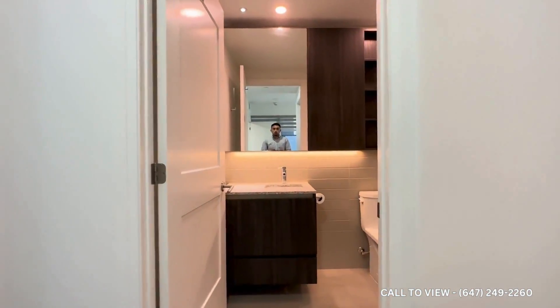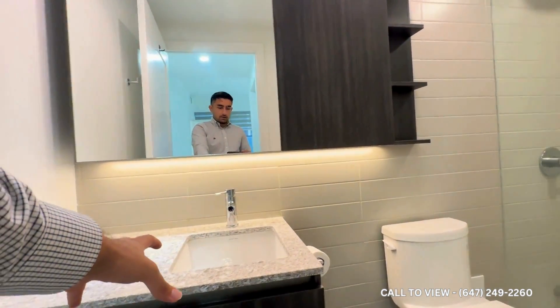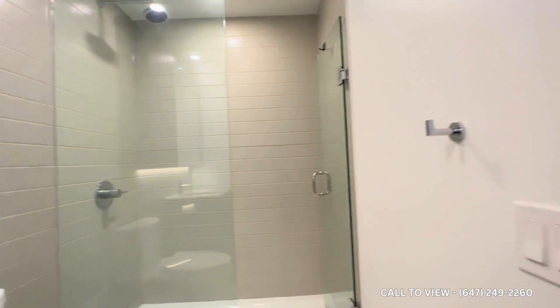Here you have your primary ensuite with a massive cabinet behind it, a beautiful granite vanity, and then you have your stand-up shower.